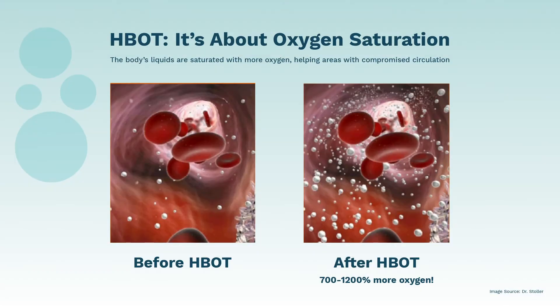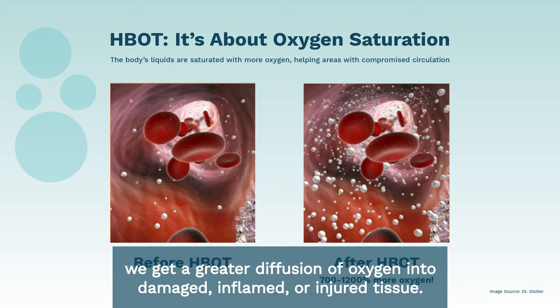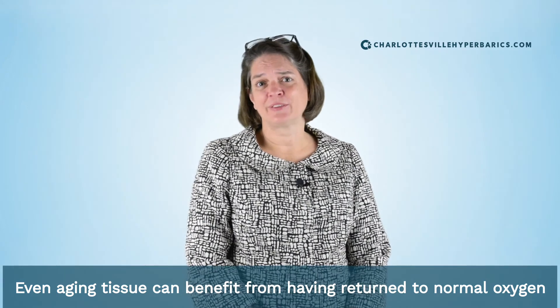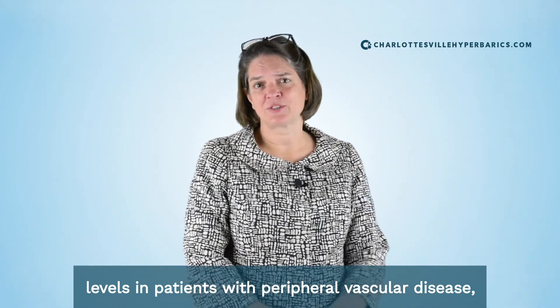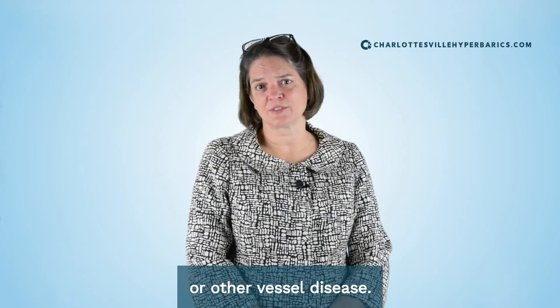By having increased blood oxygen levels, we get a greater diffusion of oxygen into damaged, inflamed, or injured tissue. Even aging tissue can benefit from having returned to normal oxygen levels in patients with peripheral vascular disease or other vessel disease.